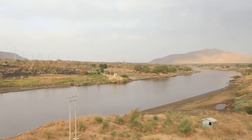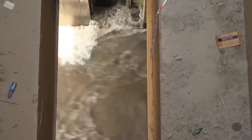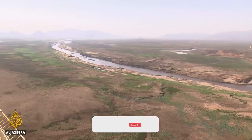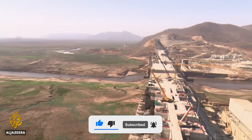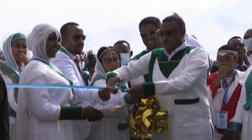Additionally, the excess electricity generated by GERD that does not meet domestic demand will eventually be sold and exported to nearby nations like Sudan, Egypt, and Djibouti. So what do you think of the Grand Ethiopian Renaissance Dam? After its full completion, do you think it will bring more economic revival to Ethiopia?